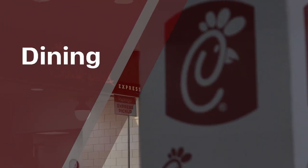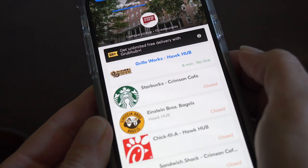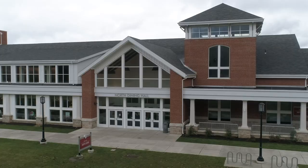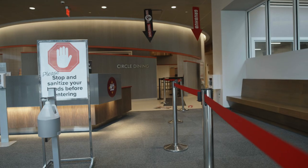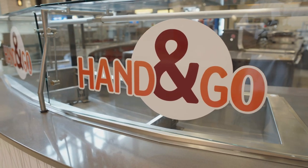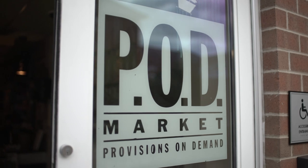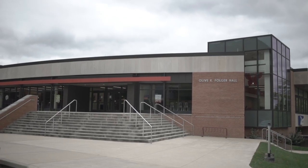When you're hungry on campus, all open locations allow mobile ordering through the Grubhub app. Order before you arrive and pick up when it's ready. North Dining and the Hawk Hub Food Court will also allow face-to-face ordering, with limited seating open at North Dining. The pods will still be open for limited groceries, and you can get a grab-and-go bag at Folger Dining Hall.